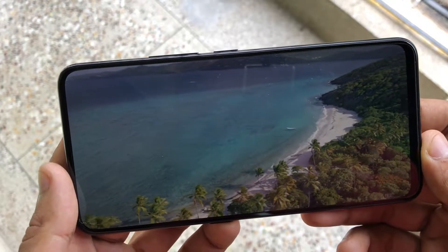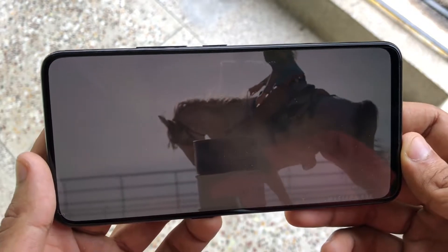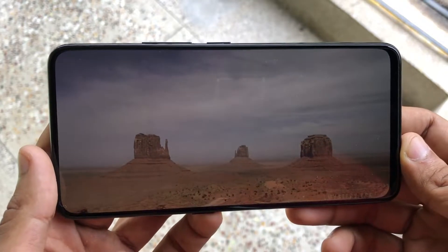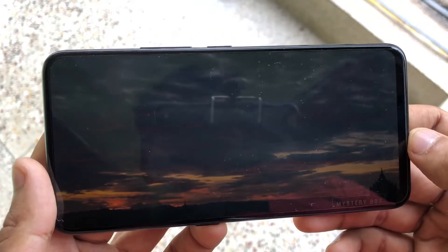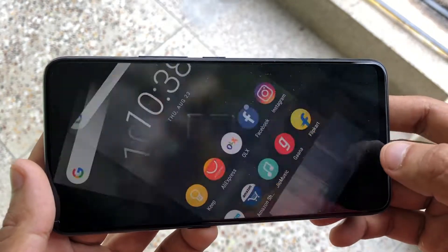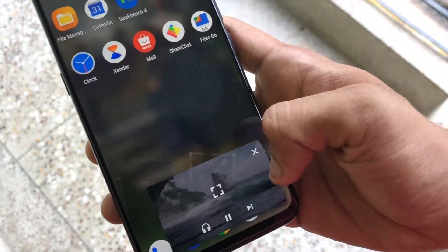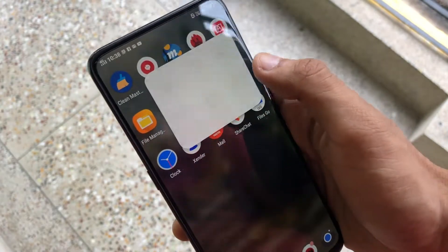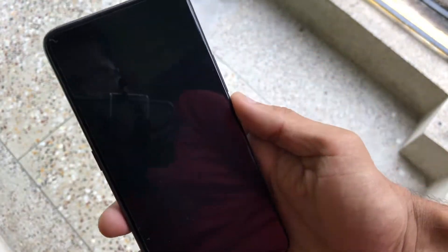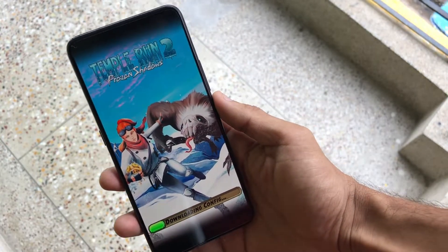The only flaw with the device is that it's a little heavy — 200 grams. So if you don't like very heavy phones, this isn't for you. Otherwise it's an amazing phone: best display in the market, best processor, 8GB of RAM — you simply cannot run out of RAM. Let's launch Temple Run 2 and you'll see just how quickly it opens.